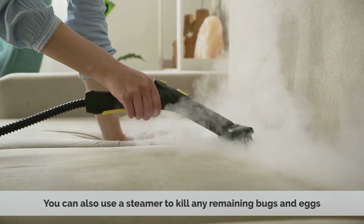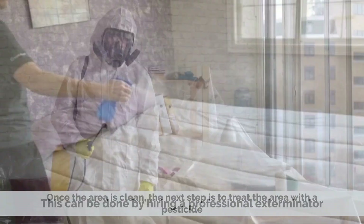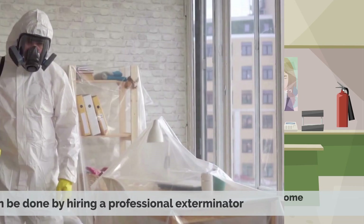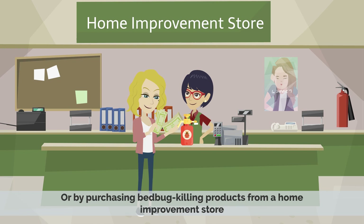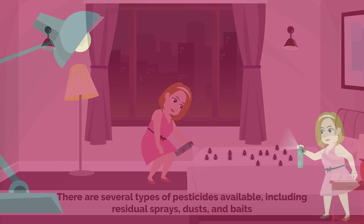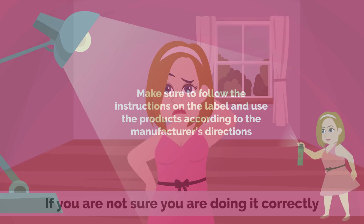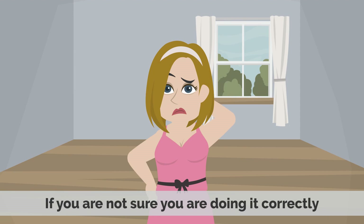Once the area is clean, the next step is to treat the area with a pesticide. This can be done by hiring a professional exterminator or by purchasing bedbug killing products from a home improvement store. There are several types of pesticides available, including residual sprays, dusts, and baits. Make sure to follow the instructions on the label and use the products according to the manufacturer's directions. If you are not sure you're doing it correctly, you may want to consider hiring a professional exterminator to help with this task.